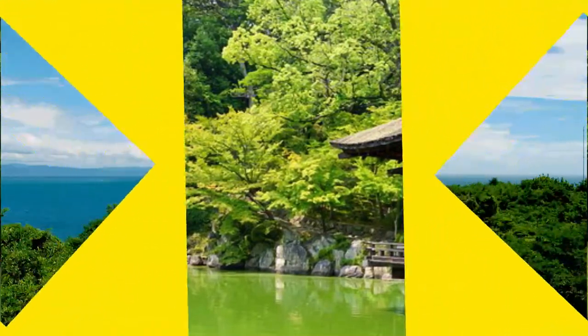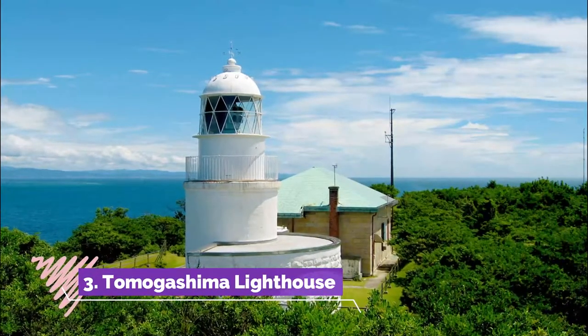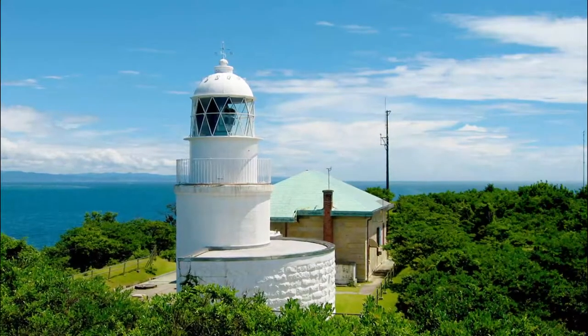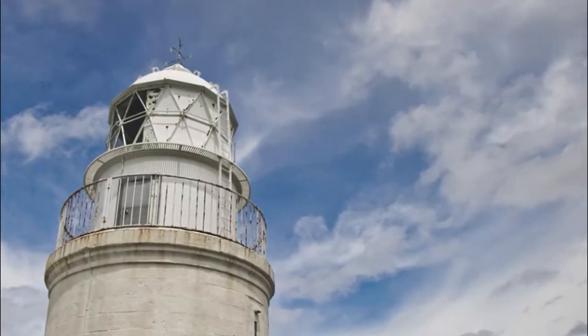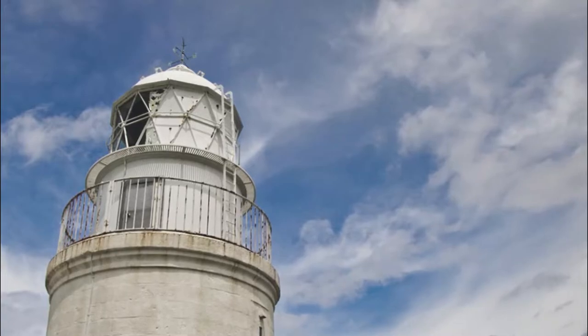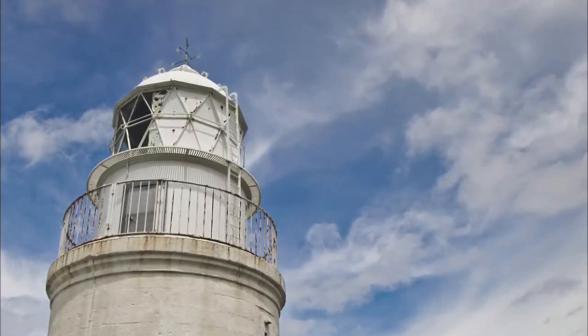Number three: Tomagashima Lighthouse. The four little islands of Tomagashima, just off of but still part of Wakayama City, make for a refreshing afternoon out. Tomagashima Lighthouse dates back to the late 19th century and was designed by the father of lighthouses, Richard Henry Brunton. The idea was to make the shoreline safer for foreign ships.